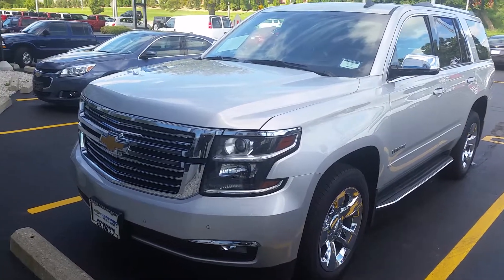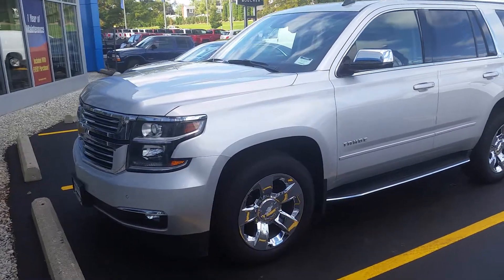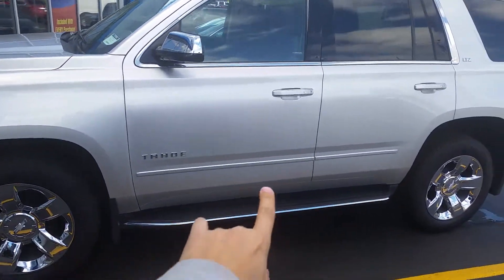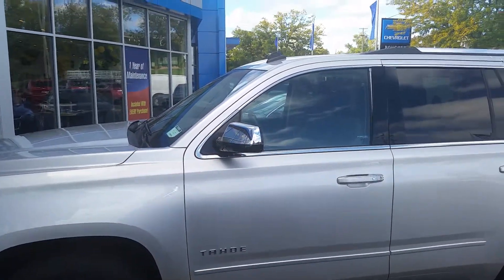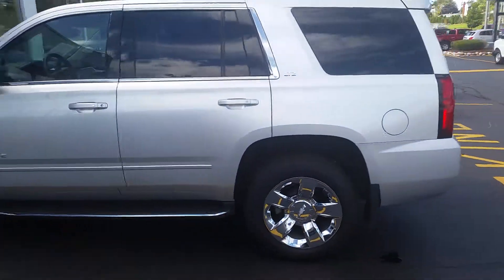Good morning Mike, beautiful truck. 2015 Tahoe — once again the LTZ gives you a lot more of the chrome. You can see the chrome wheels, chrome accent on the bottom here, chrome on the doors, chrome on the outside mirrors, and all around the windows. It's kind of like more of the appearance package of the LTZ.